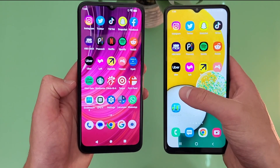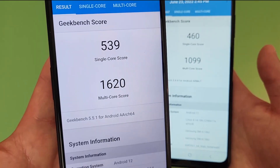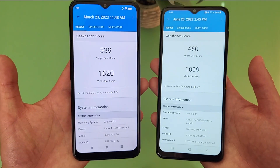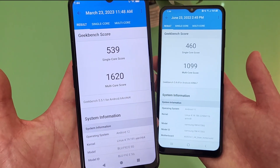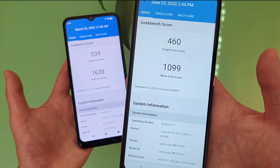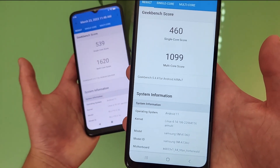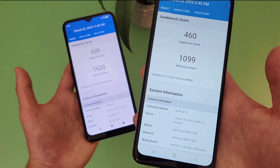I did run benchmark tests on both phones using Geekbench 5, and here are the results. As you can see, the Blue F92E5G does have a significant advantage. So if you want the faster phone between the two — despite them having the same processor, which is kind of weird — the Blue F92E5G will be the better choice. But despite not really being that fast for a 5G phone, the A13 5G is still at least good enough for more basic activities, so you're really not going to go wrong with this phone either.